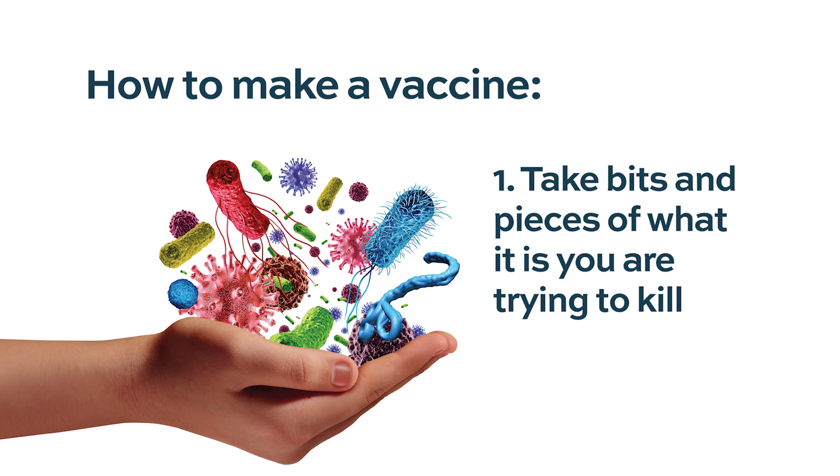Vaccines in general are a means of eliciting an immune response. Whether it's for tetanus, measles, or cancer, you take some bits and pieces of whatever you're trying to kill or control — that can be the whole inactivated cell, or as we know now with COVID, mRNA. The mRNA in the vaccine gets inside immune cells and has those cells produce the abnormal proteins that are part of COVID, allowing the immune system to recognize these proteins and mount an immune response.